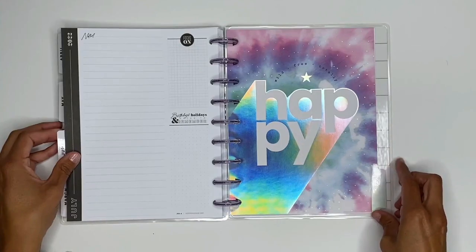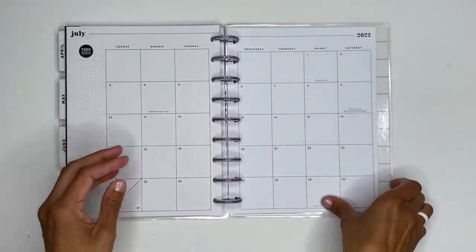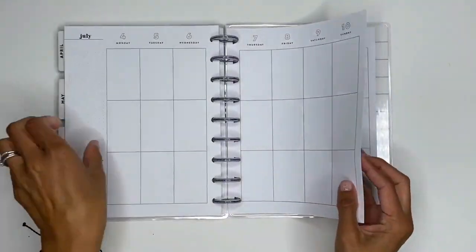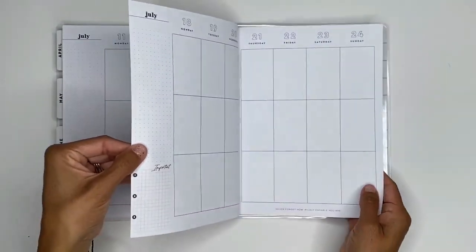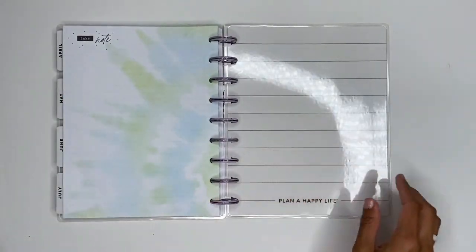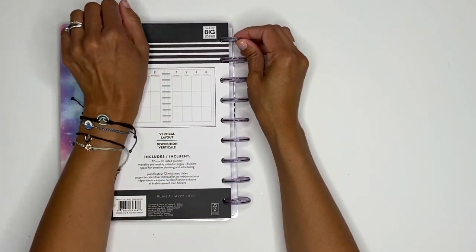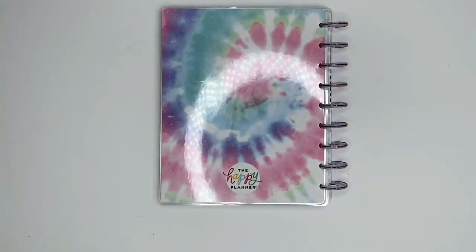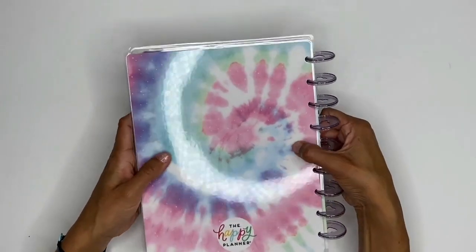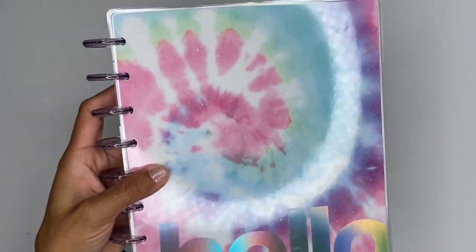'Wild, Free, Totally Happy' — and check out that hologram! I love it. Then you go into July and you've got your very neutral weekly spread. I'm so in love with this planner — I'm just thinking, what can I use it for? There's a cute note page in the back, and then 'Plan a Happy Life.' The back cover — oh my gosh, I love it! If I could wear this all day every day I totally would. Up close you can see little stars — it's perfect, it's so my vibe.